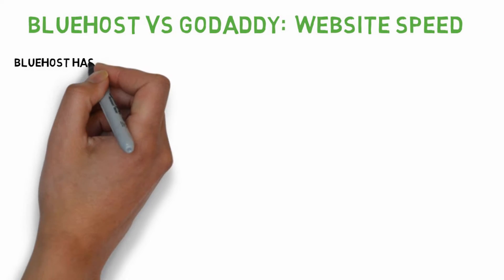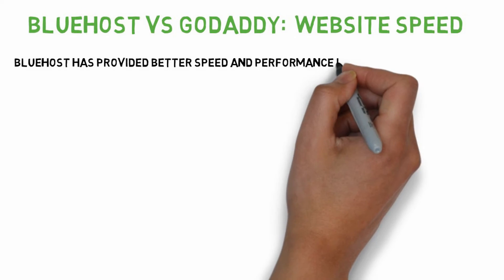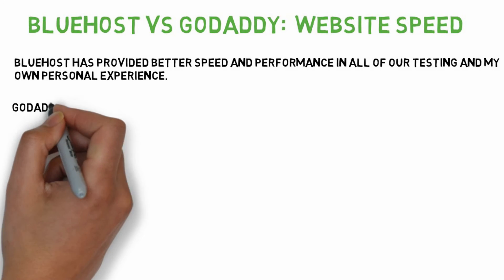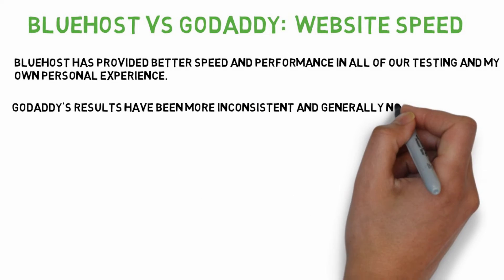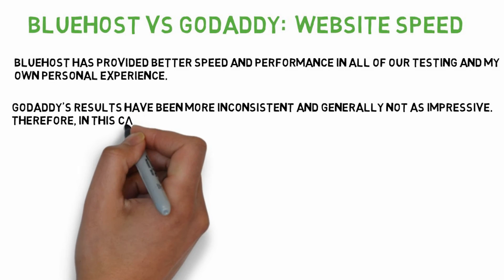Bluehost has provided better speed and performance in all of our testing and my own personal experience. GoDaddy's results have been more inconsistent and generally not as impressive. Therefore, in this category, Bluehost is the winner.